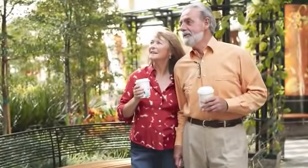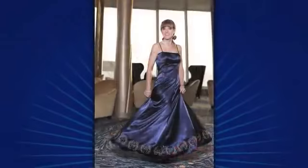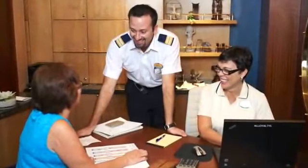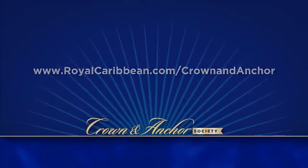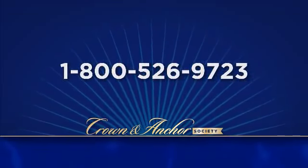There's never been a better time to be a Crown and Anchor member. Not a member? Then this is the perfect time to join. If you have questions, we'd love to answer them. While onboard, stop by and see the Loyalty & Cruise sales team. Or visit royalcaribbean.com/crownandanchor, or call us at 1-800-526-9723.